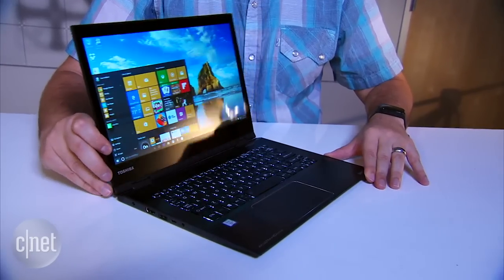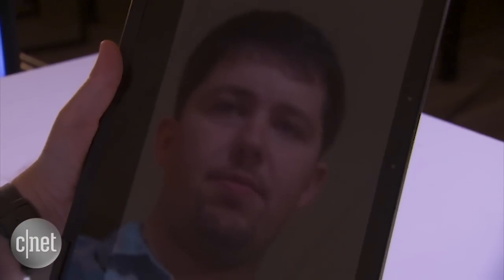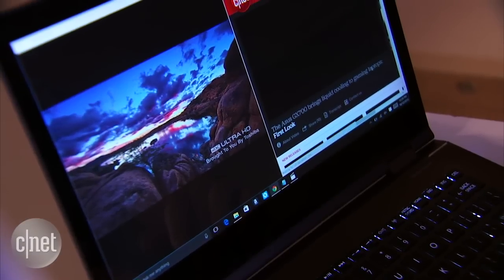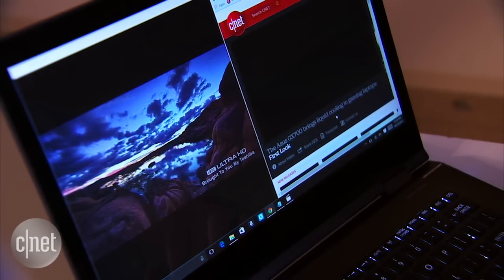A couple of problems. One of them is the amount of glare you'll see off of this screen. It's so reflective that when the display is off, it looks like a mirror. And even with it on, you could be watching a 4K movie on this screen and see reflections of what's going on behind you.